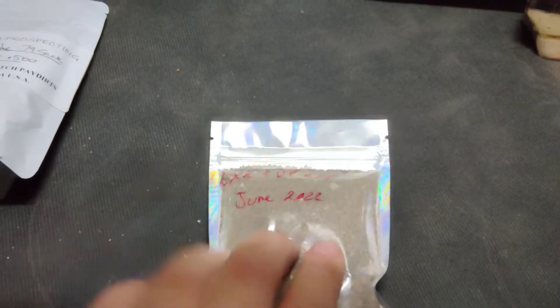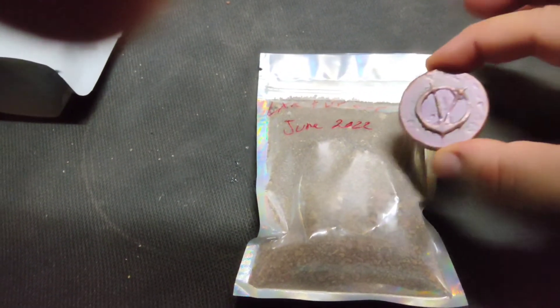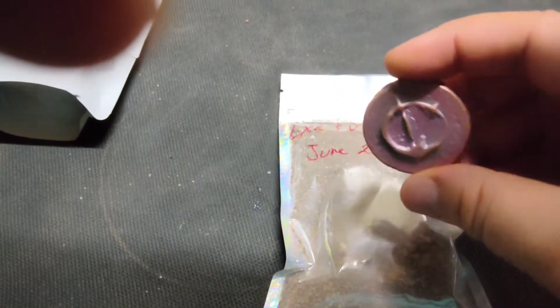This is going to be a very interesting bag, and five of these bags will have a Vendetta Round in it. This one's mine. So five bags will have a Vendetta Round.